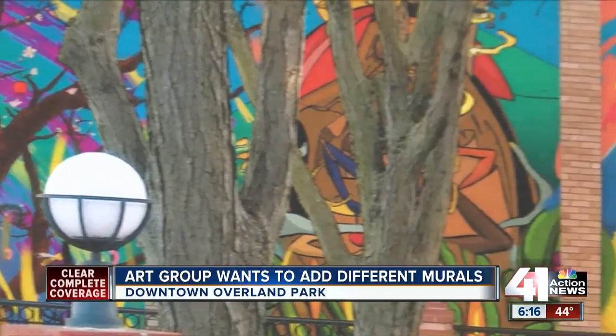Sarah Plake, 41 Action News. The next community meeting is next Tuesday at 5:30 at the Arts and Rec Foundation of OP.